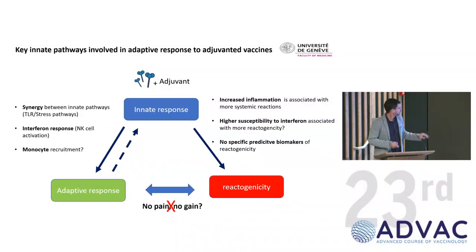To recap the mechanism: the link between innate and adaptive response, synergy between components, interferon and probably monocytes are key findings from human work. On adverse events, we don't really know what's causing them, but interferon may be important — particularly in people more responsive to interferon. And importantly: it's not because you have reactogenicity that you have a higher immune response. People with more reactions tend to have more antibody response, but you can have a great antibody response without any reactions. Don't think that because it's painful, it works better.